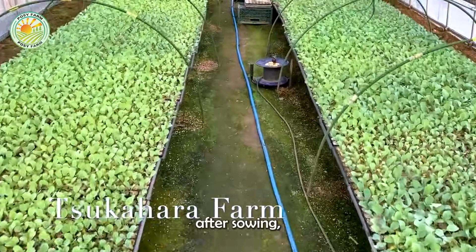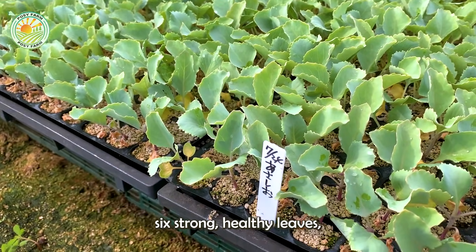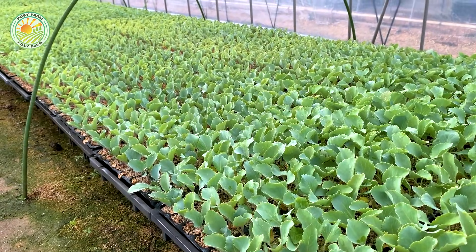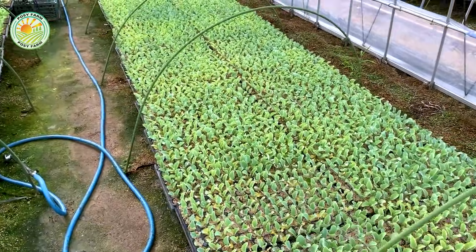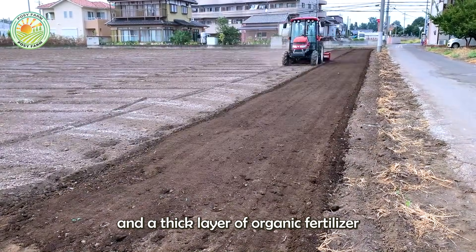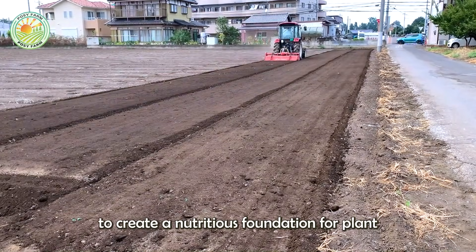About 30–35 days after sowing, when the seedlings have developed five to six strong, healthy leaves, it becomes the ideal time to transplant them to the field. The field is meticulously prepared with a modern irrigation system and a thick layer of organic fertilizer to create a nutritious foundation for plant growth.